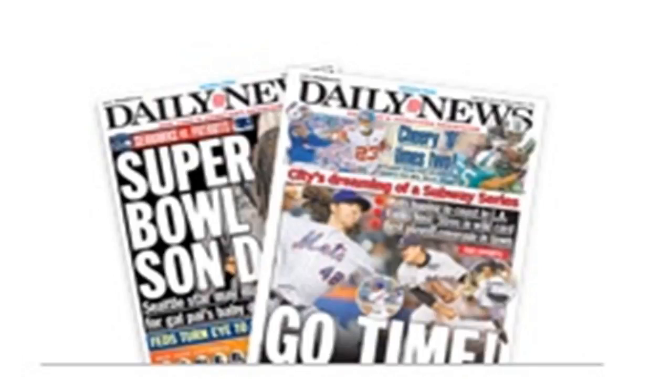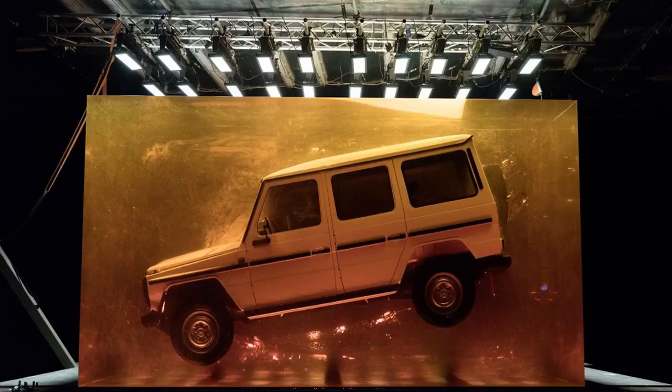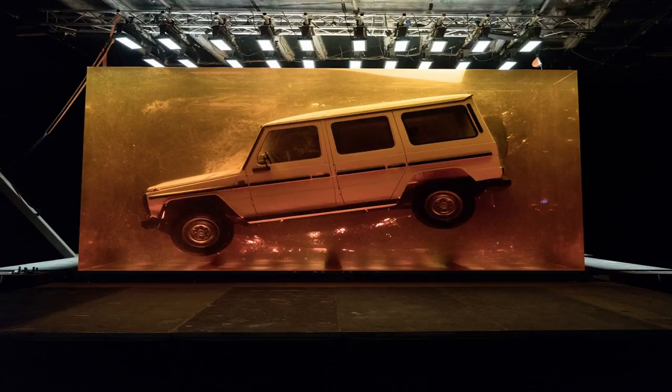Encasing the first production G-Class model in this giant cube was a 90-day project for Mercedes-Benz, and the largest undertaking of its kind. During the installation process the block grew in height about 3 centimeters each day and now measures roughly 10 feet high.